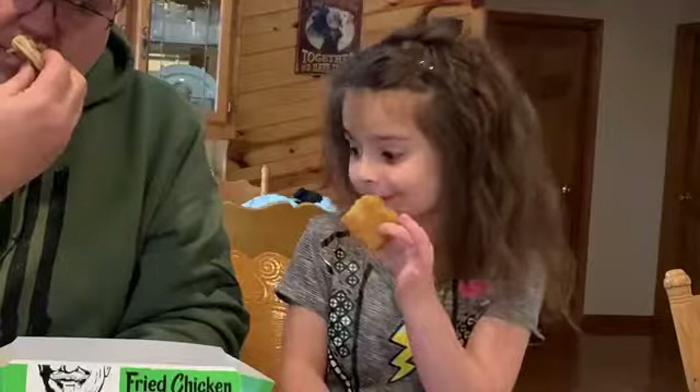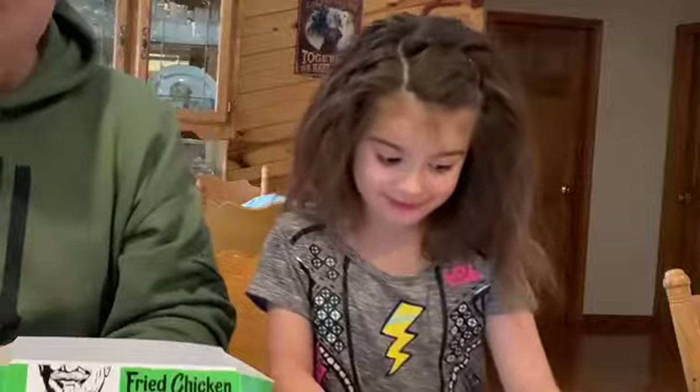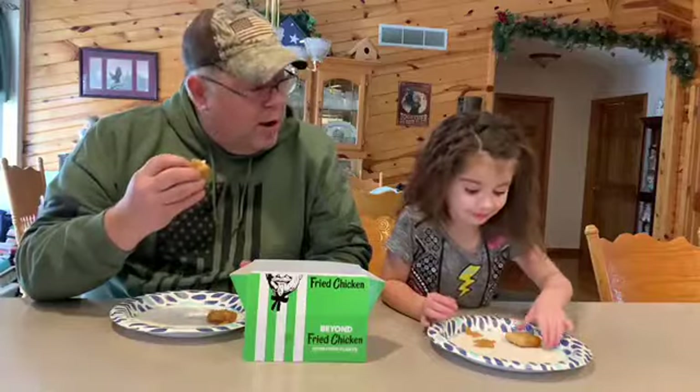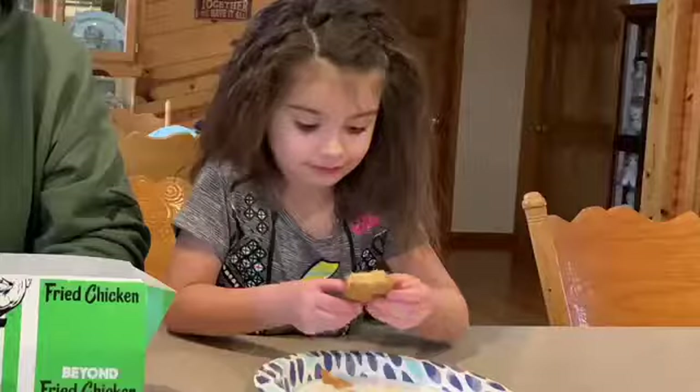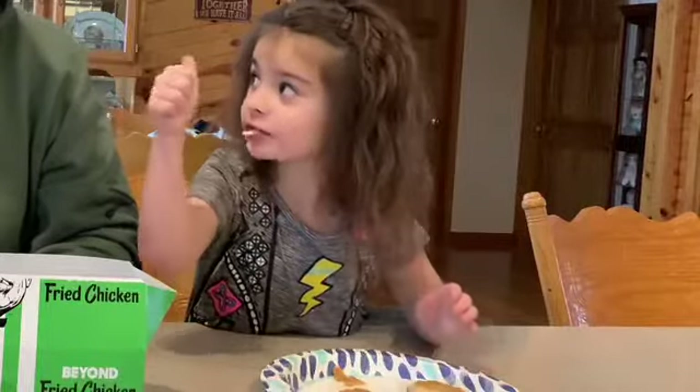How's it smell? Delicious. Does it smell delicious? Yeah, my favorite. It's still a little warm, so give it a try — try it without any sauce first. Mmm. Do you like it? Yeah. Actually, I'm surprised. The consistency of it is kind of just like chicken. Yeah, it's my favorite food.